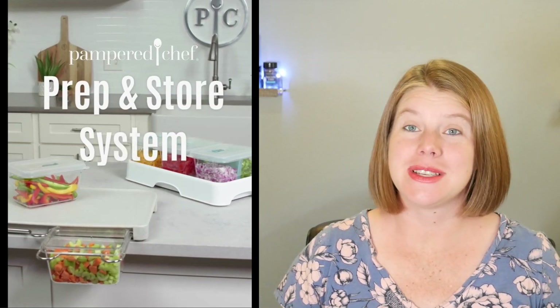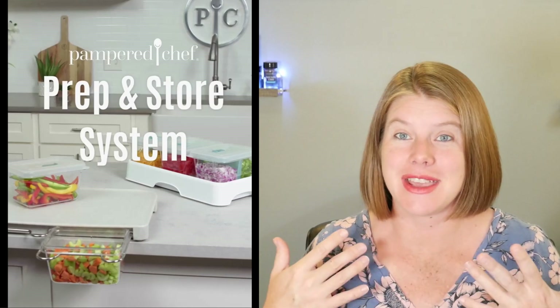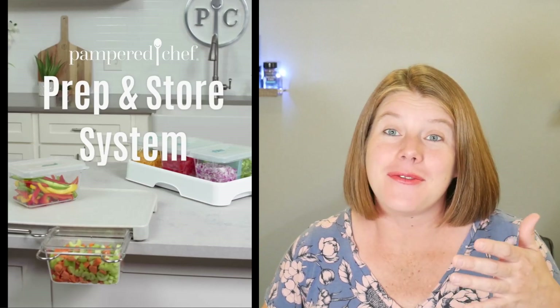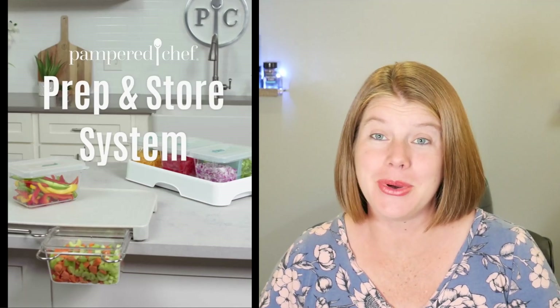That is the prep and store system — the one I wanted to give you a sneak peek about. It will be available in August for hosts. If you're a Pampered Chef consultant or director, you may have already earned it — I already have mine in hand. If you're interested in getting this before it's available to guests in September, make sure you let a consultant know and get the party booked.